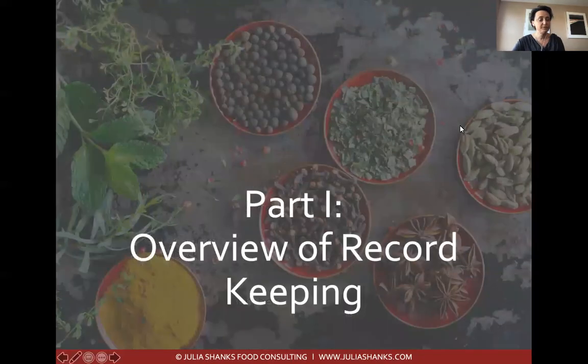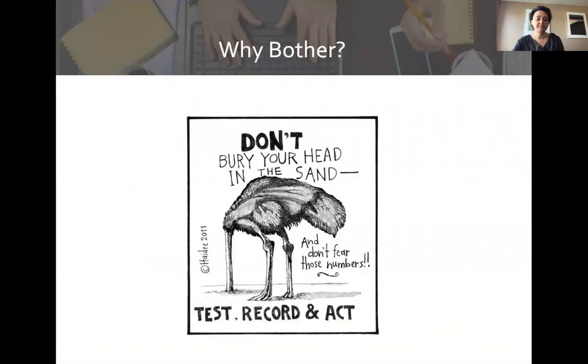Part one is an overview of record keeping, and I want to start with why bother. When you started farming, you got into it because you love being outside, being in nature, growing food, nurturing the soil and our communities. You did not get into farming because you like bookkeeping. But if you want to be successful as a business owner, you really need to understand your numbers.